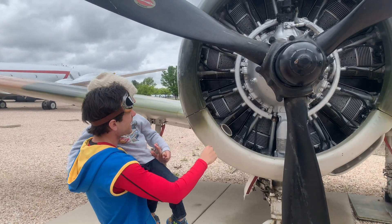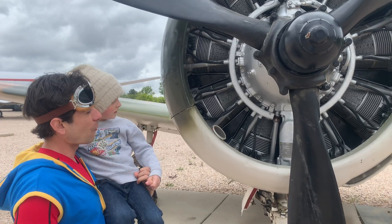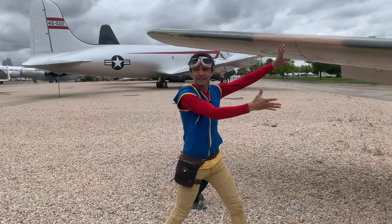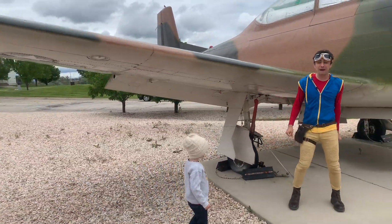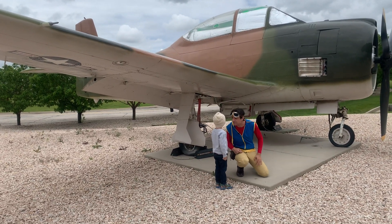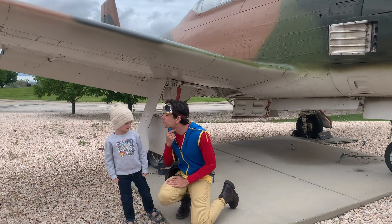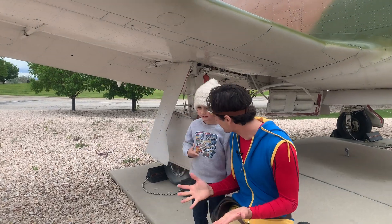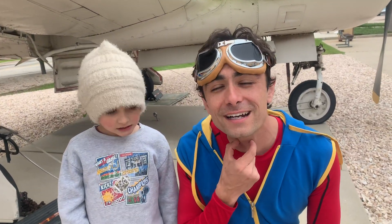Right there is the airplane's propeller, and right behind it is the airplane's engine. Here are the wings. The body is called the fuselage. That part right there where the pilot sits and flies the airplane is called the cockpit. Can you say cockpit? Cockpit. Good job. Can you say that at home? Cockpit.